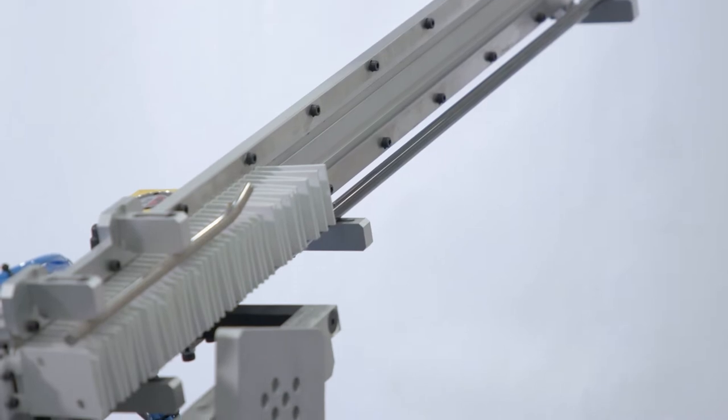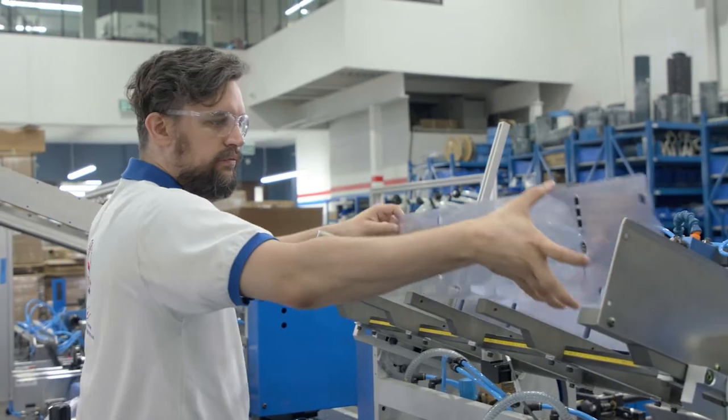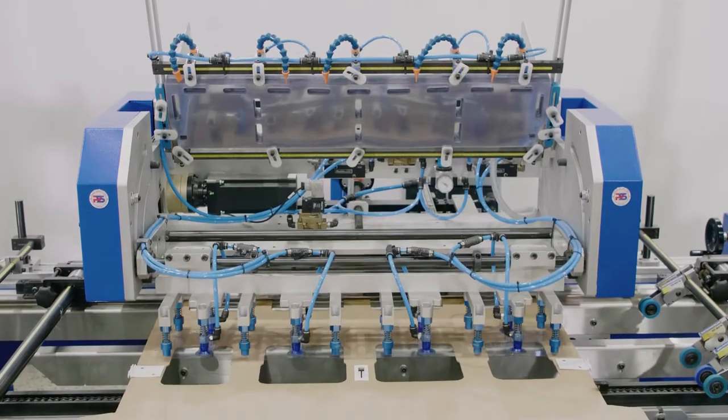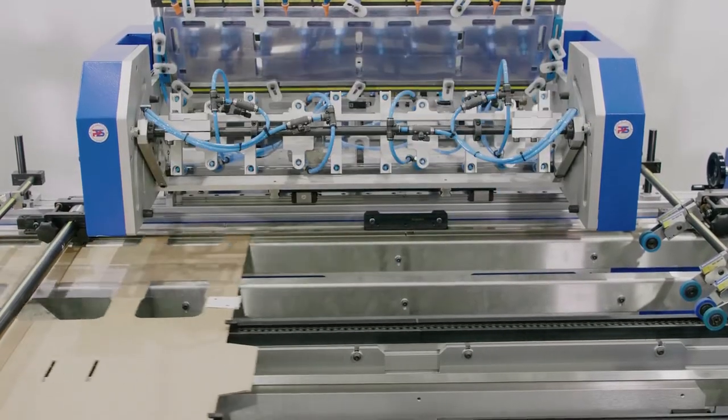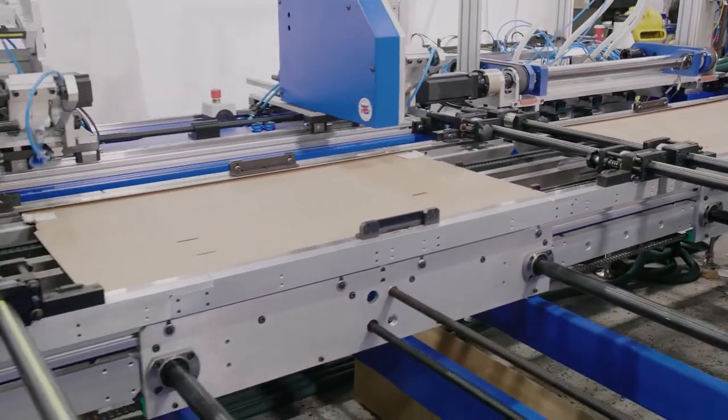The FG1500 is a highly flexible solution that can be operated with minimal operator intervention. What makes this machine unique is its high level of utilization. Once the base of the point-of-purchase display has been created, we can switch the automation over and produce the shelves the very next day.